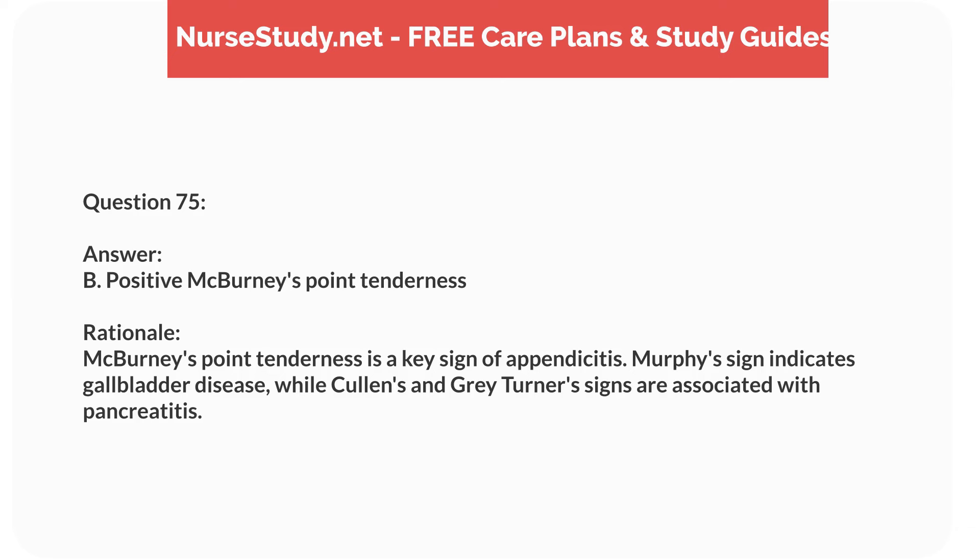Question sixty-nine. A 5-year-old child with cystic fibrosis is admitted with increased cough and fever. What is the priority nursing intervention? Answer: C. Obtain a sputum culture. Rationale: Obtaining a sputum culture identifies the causative organism for targeted antibiotic therapy. Chest physiotherapy and oxygen monitoring are important, but follow the diagnostic step.